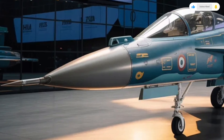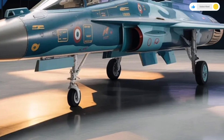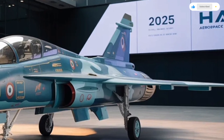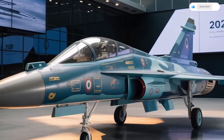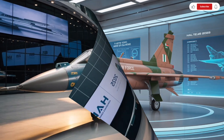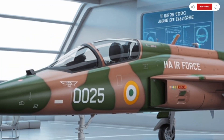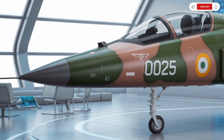The aircraft's body is constructed from advanced composite materials, which not only reduce weight but also enhance durability and stealth characteristics. Visually, the Tejas MK2 gives off a more aggressive and futuristic appearance. The airframe now incorporates diverterless supersonic intakes, a design improvement that reduces drag and radar signature while improving overall airflow efficiency into the engine.